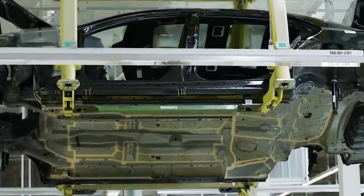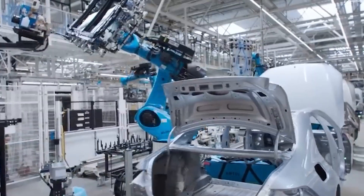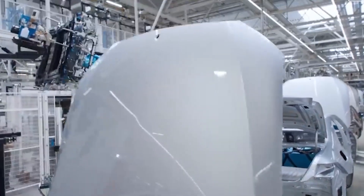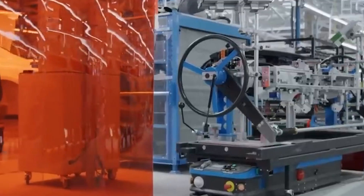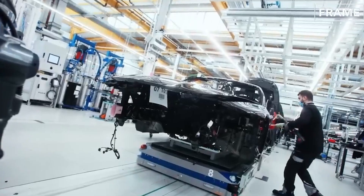Every 60 seconds, a luxury Mercedes glides off the line at Factory 56 — S-Class, Maybach, or Electric EQS. This high-tech plant costs over 730 million euros and set a new benchmark in car making.